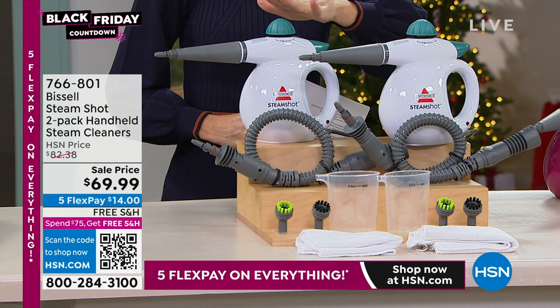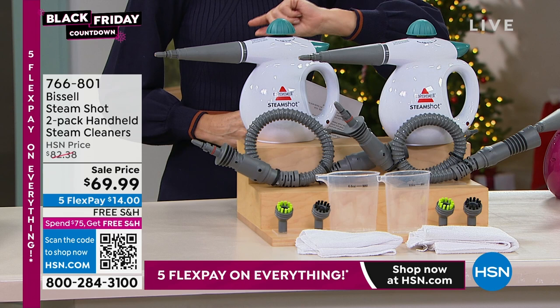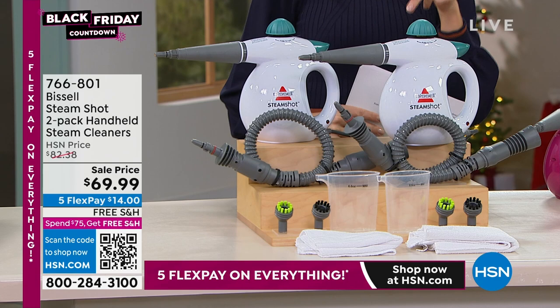You're not getting one — you're getting two for the price of one today. Look at this incredible buy: you get two for less than $70. That's $35 a pop.